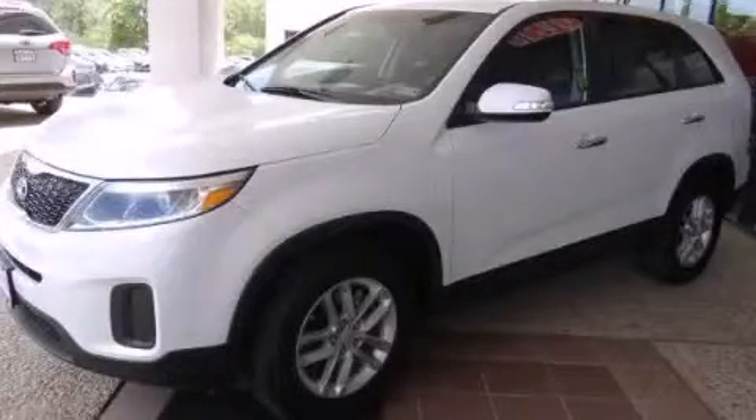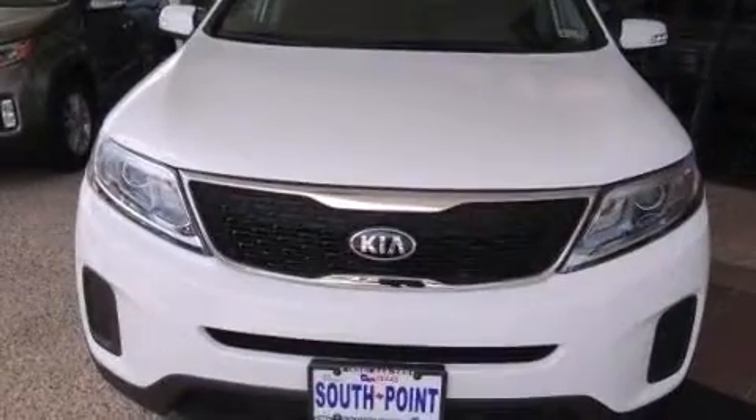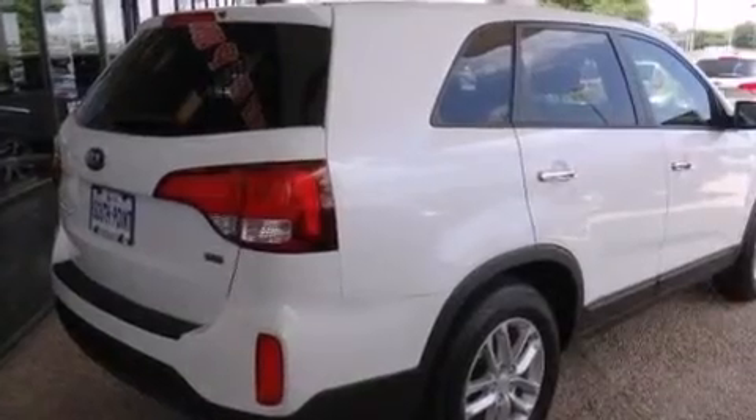This is a brand new 2014 Kia Sorento, functional utility for a modern lifestyle. It has a 2.4 liter four-cylinder engine and an automatic transmission.